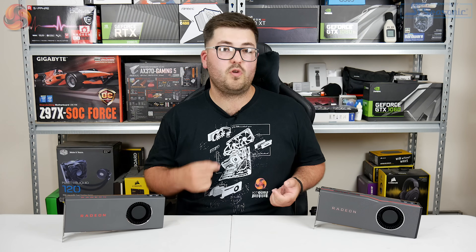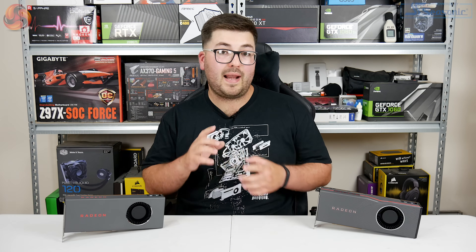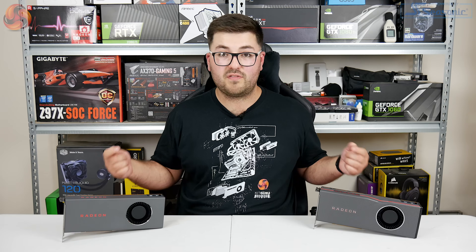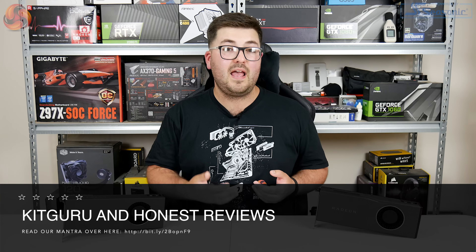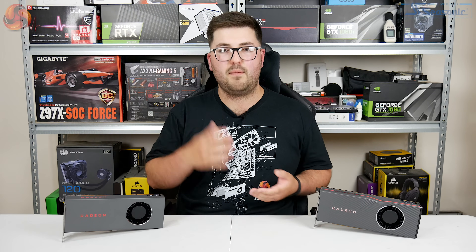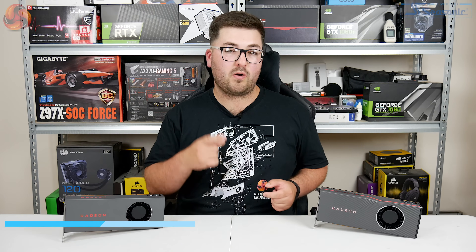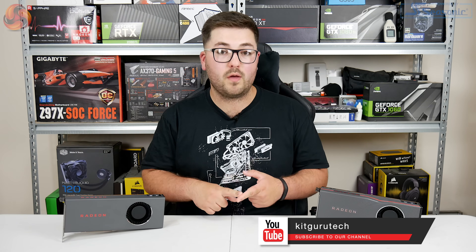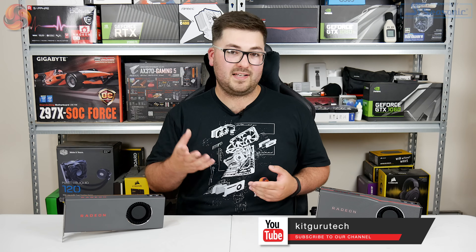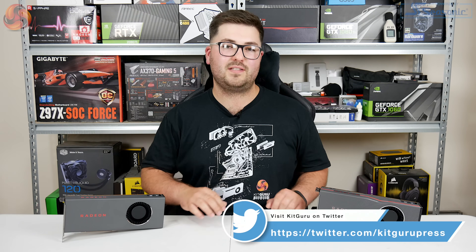I'm Dominic for KitGuru, and this has been my review of the new Radeon RX 5700 and RX 5700 XT. Leave a comment below — did you think either of these cards would be as competitive as they turned out to be? Was AMD's final price cut a masterstroke or a move of panic? Subscribe and hit the bell icon so you don't miss future videos. You can also back us on Patreon for early access and exclusive giveaways, and check out the KitGuru merch linked below.